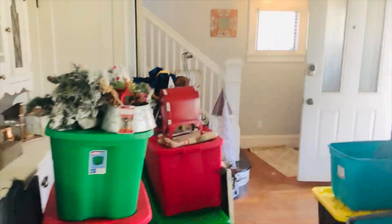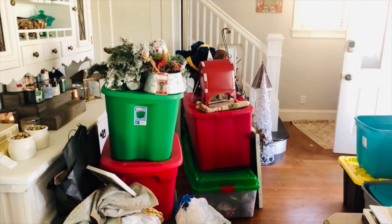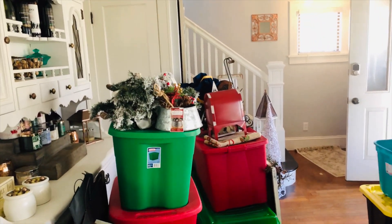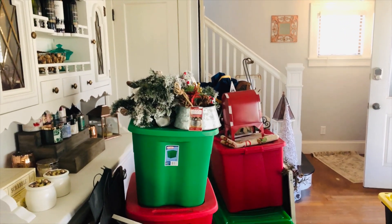And here we have all of the Christmas decorations — these are just the indoor decorations. So I have quite a bit of work cut out for me, but let me go ahead and pull out the Walmart stuff I picked up this morning so I can show you.